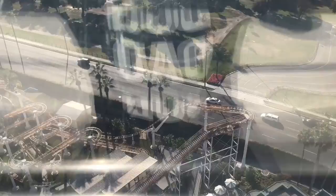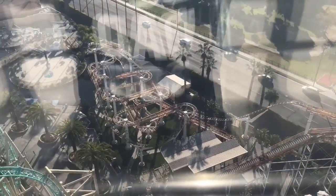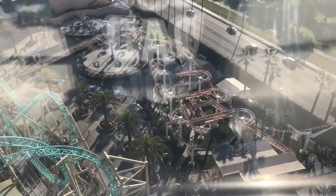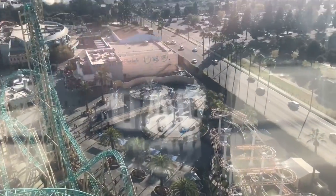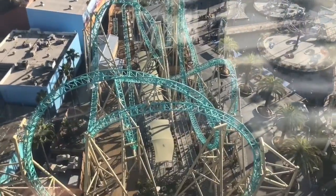Speaking of Montezuma's Revenge, it opened on May 25, 1978, making it Knott's Berry Farm's longest-standing roller coaster.